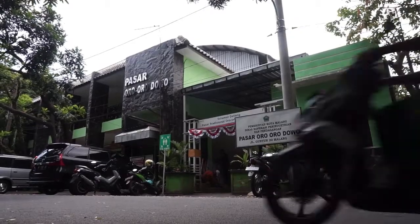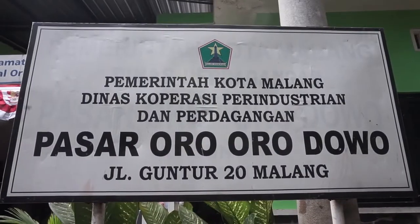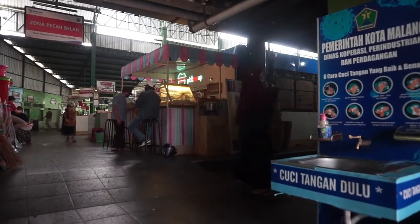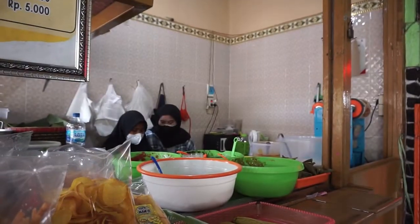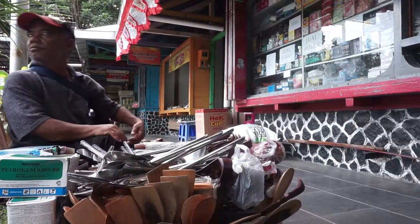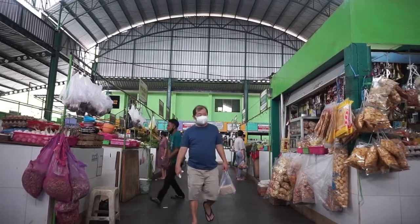Pasar Oro-Orodowo Kota Malang telah direvitalisasi pada 2015 lalu. Bentuk bangunan pasar yang terkesan jadul dan kurang nyaman sebelumnya sudah tak lagi Anda lihat saat ini. Meski dibangun semakin modern, pasar Oro-Orodowo Kota Malang tetap mempertahankan sebagian bentuk bangunan Belanda di bagian depannya.